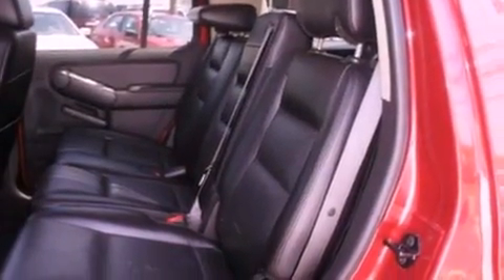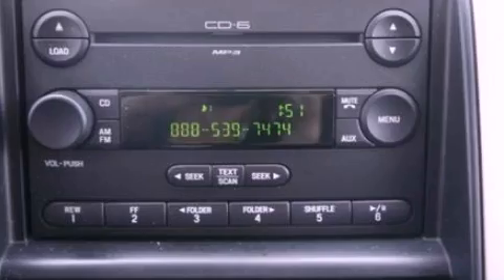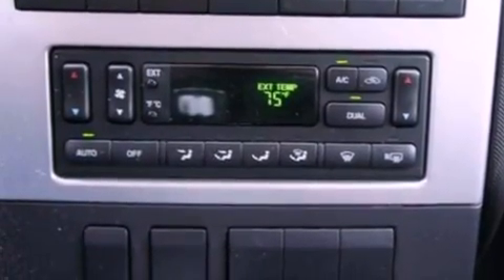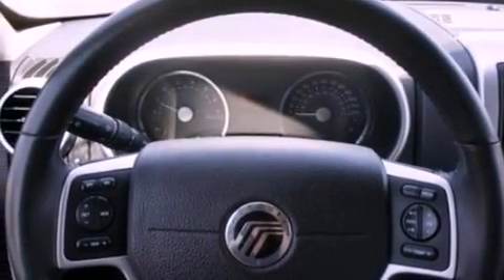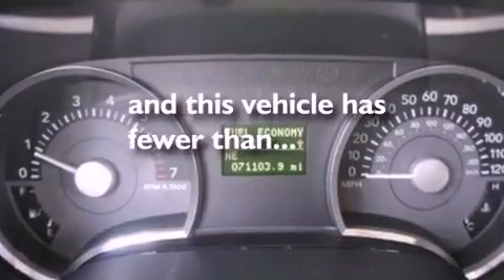And a tire pressure monitoring system. The following features are also included: air conditioning, cruise control, an auto dimming rear view mirror, a CD player, leather seats, a trailer hitch receiver, running boards, dusk sensing headlights, front and rear reading lights. This vehicle has less than 72,000 miles.